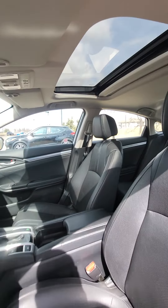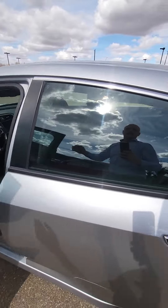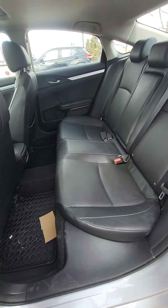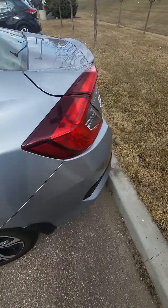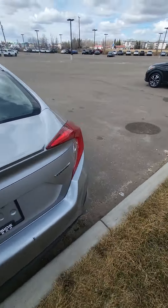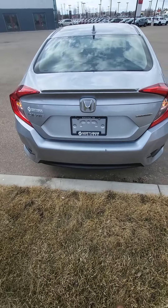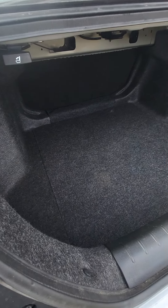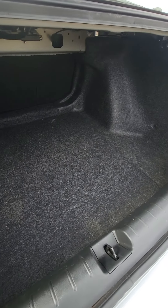You got a nice sunroof there too. Obviously full leather. Tons of room in the back as you can see. And then going to the very back — open this up just from the key. Lots of room in the back and it's kept really, really clean as well.